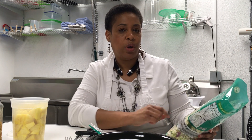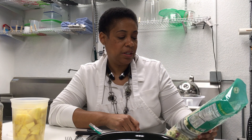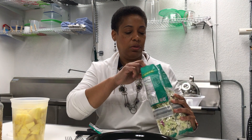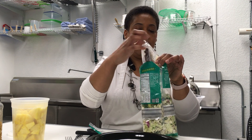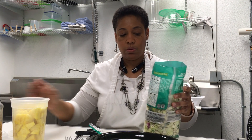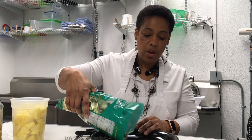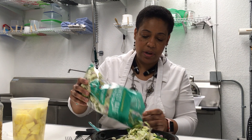It has dried cranberries, roasted seeds, and a poppy seed dressing. I like the poppy seed dressing a lot. Sometimes I save it, sometimes I don't. I'm going to have this with the cranberries.